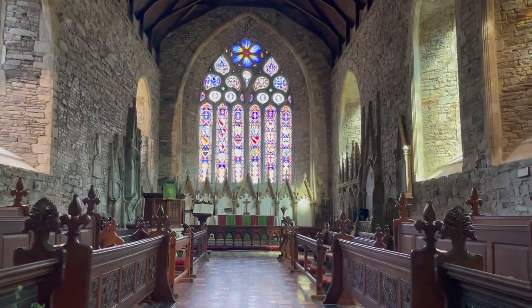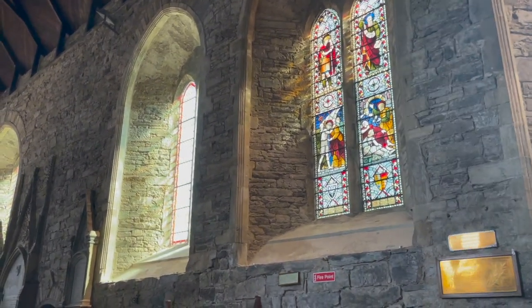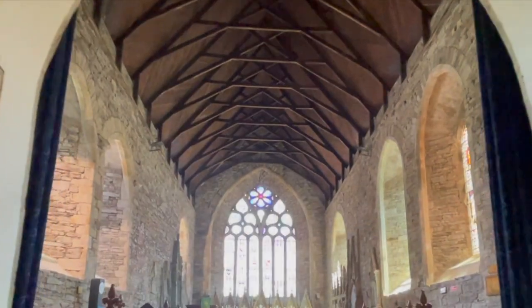This is the chancel. The walls are original to the church but there was no roof for a large part of the church's history until the Victorian restoration.